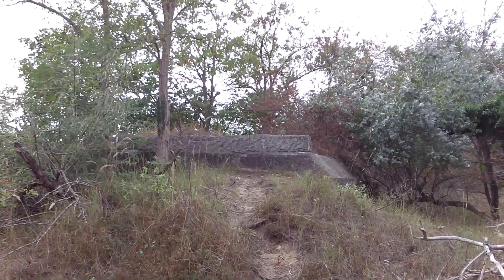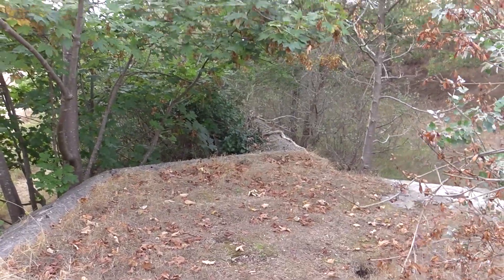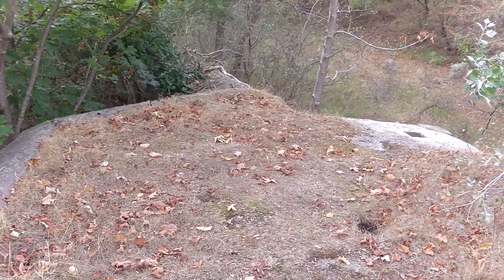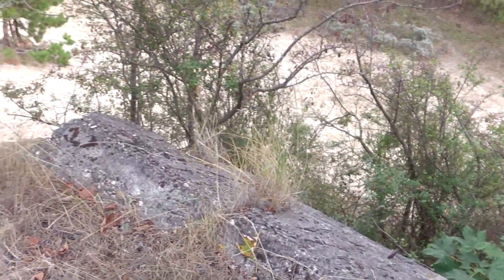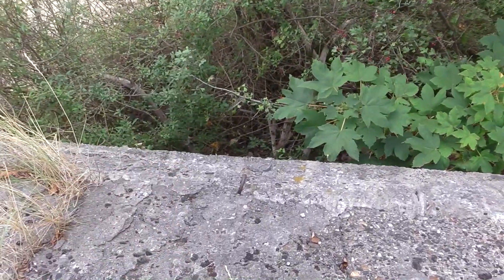We've found part of it at last - it's been a bit of a struggle but we managed it. We've found the tank wall and we've also found a bunker as well, not sure what type it is yet, but I'll have a look to see if I can recognise it later on. There are hoops on the top to hang camouflage on.